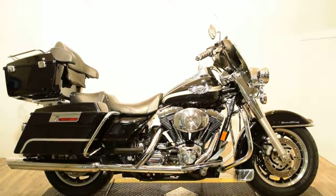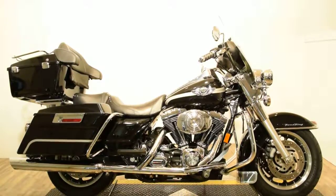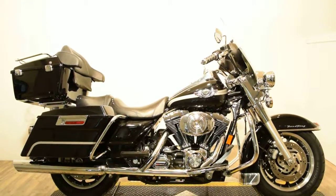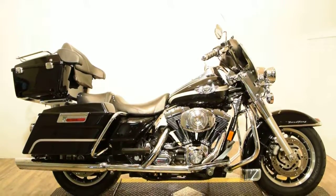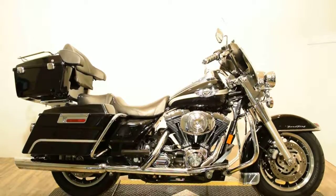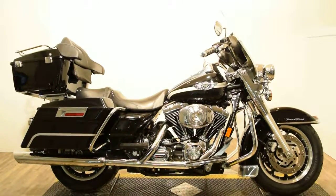There is a CD player and iPod auxiliary input. The speakers are right in front of you with the large front windshield, and light bar kits on the front and rear. This bike is stocked.